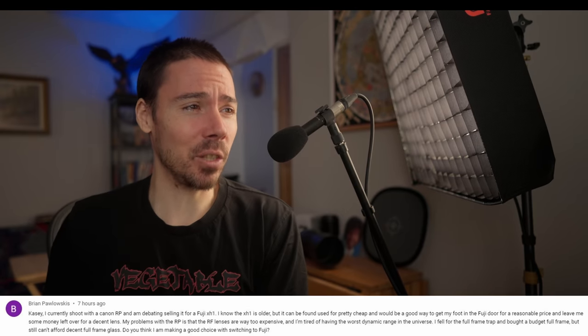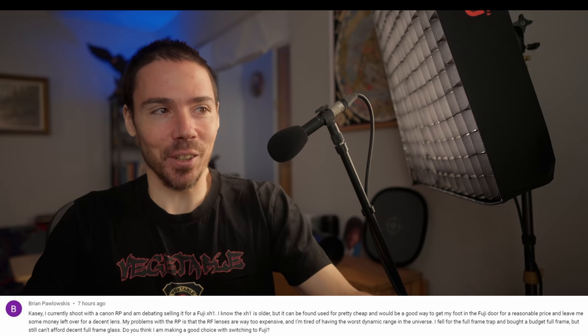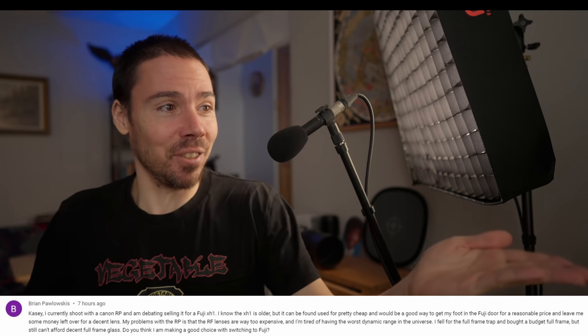Casey, I currently shoot with the Canon RP debating selling it for a Fuji X-H1. No one's ever debated that switch in the history of mankind — you're the first. That's weird. I know the X-H1's old, can be found for cheap. Fuji door. Reasonable price. Leave me some money. Decent lens.